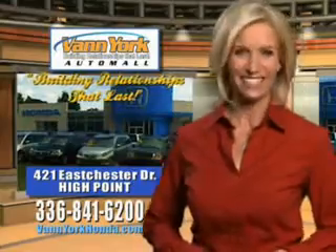See us at Van York Auto Mall today and drive this 2013 Honda Odyssey. Van York Honda at the Auto Mall — low prices on new and certified Hondas, great selection, great service and more for your trade. Van York Honda, building relationships that last.